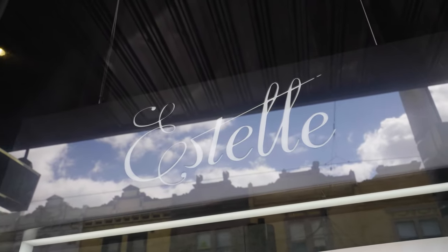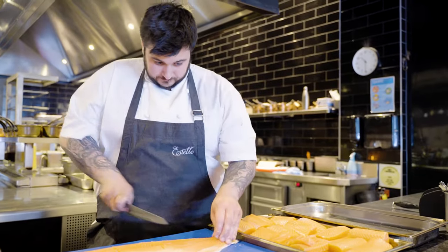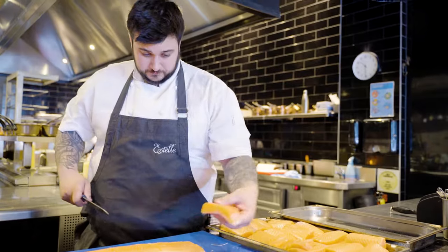Hey, I'm Nick. I'm Head Chef here at Estelle in Northcote. Welcome. Here at Estelle, we've been using H-Chef products for the last five years. We love the quality of H-Chef products here at Estelle.